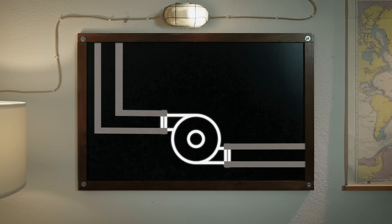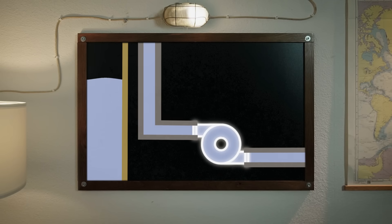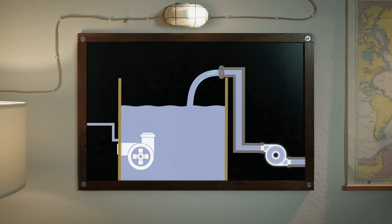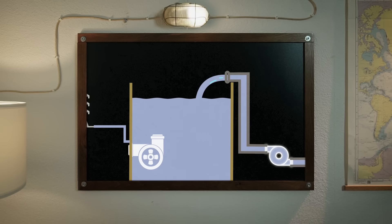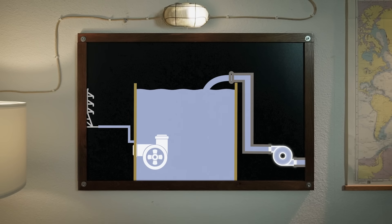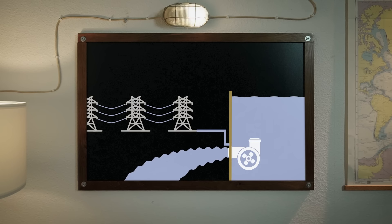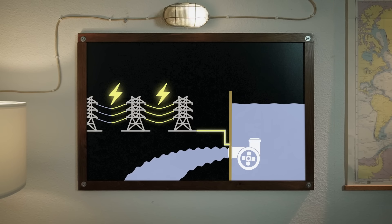Although hydroelectric had been around since the 1850s, it wasn't until 1907 that pumped storage came into use in Switzerland. The concept is straightforward and effective. Water is pumped from a lower reservoir to an upper reservoir during off-peak hours when demand for electricity is low and cheaper to produce. Later, during peak demand hours, this water is released downhill through turbines to generate electricity, providing a quick and powerful energy boost to the grid.